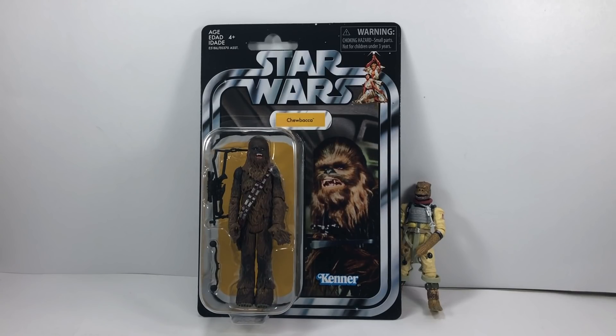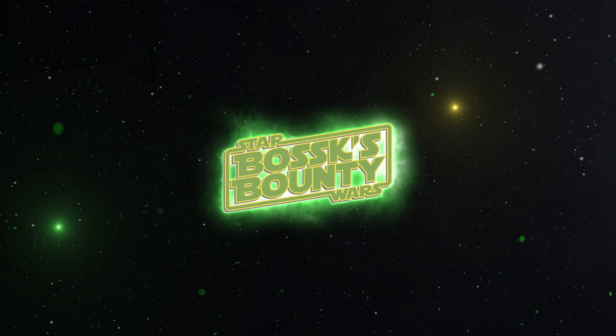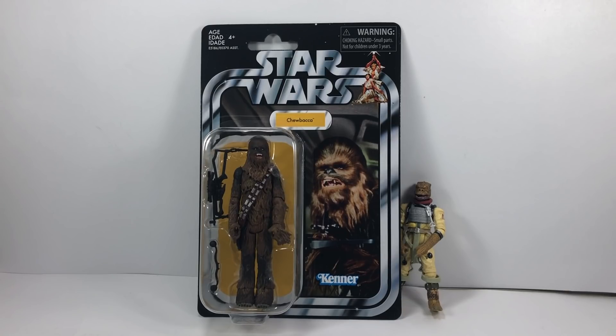Today we're going to be taking a look at the brand new Chewbacca figure. Hey there Star Wars collectors and welcome to another Bossk's Bounty video. As mentioned in the intro, we are going to be taking a look at the brand new Chewbacca figure.